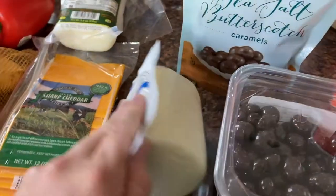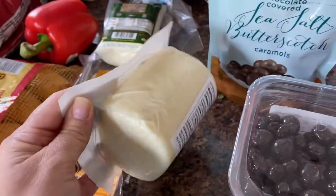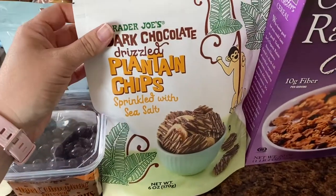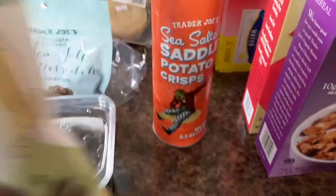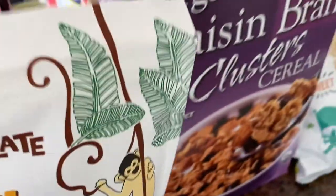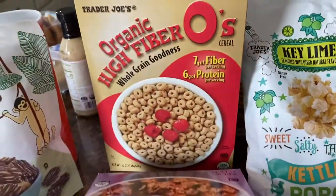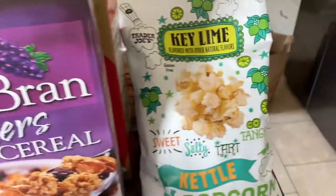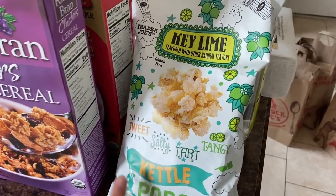Just some fresh mozzarella — this is for that pasta salad recipe. I also got dark chocolate plantain chips; I think those are new. They sound really good. And I know these are definitely new — they remind me of Pringles. I got Raisin Bran and Hi-Fi Rose; my husband requested those. Key lime kettle popcorn — this is definitely new and I'm very excited about that.